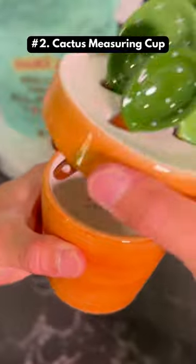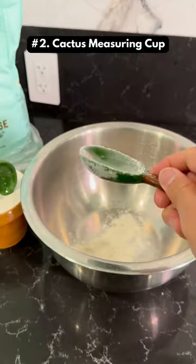This is a ceramic cactus that is both a measuring cup and a tablespoon measure. It also makes for a great gift.